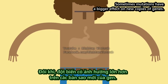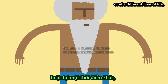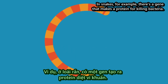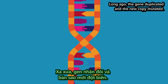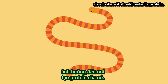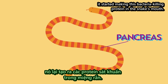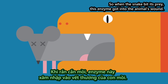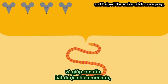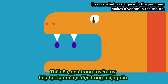Sometimes mutations have a bigger effect on new copies of genes. They may cause a gene to make its protein in a different organ or at a different time of life. Or the protein may start doing a different job altogether. In snakes, for example, there's a gene that makes a protein for killing bacteria. Long ago, the gene duplicated, and the new copy mutated. That mutation changed the signal in the gene about where it should make its protein. Instead of becoming active in the snake's pancreas, it started making this bacteria-killing protein in the snake's mouth. So when the snake bit its prey, this enzyme got into the animal's wound. When this protein proved to have a harmful effect and helped the snake catch more prey, it became favored. So now what was a gene in the pancreas makes a venom in the mouth that kills the snake's prey.